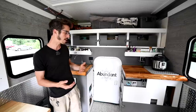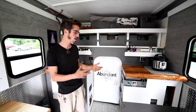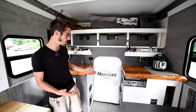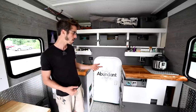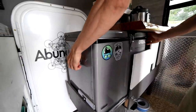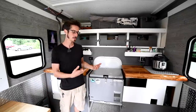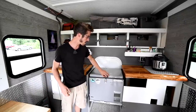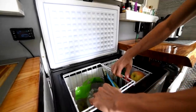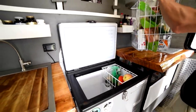In my build, I wanted counter space above the fridge so it wasn't taking up usable space. So I put the fridge on a slider — it slides sideways. If you want to get into the fridge, you slide it sideways and have full access to open it and grab your goodies. I use the top of the fridge as counter space too — when I'm cooking I can put my cutting board there.